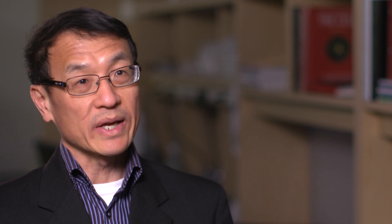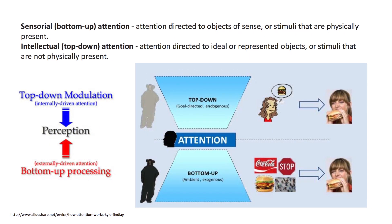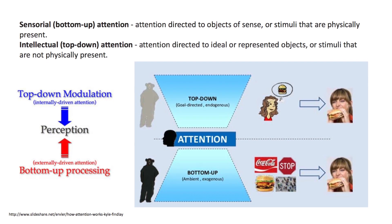Top-down attention is a thought-driven attention. It's a goal-oriented attention. For example, if you are very hungry, you look for the McDonald's sign. That's called top-down attention.